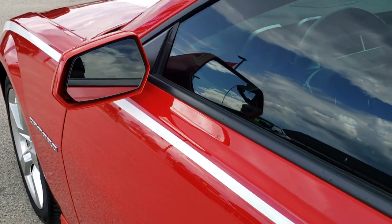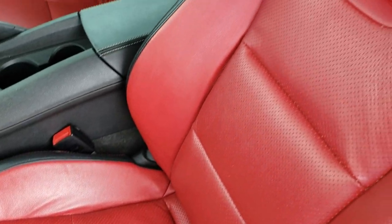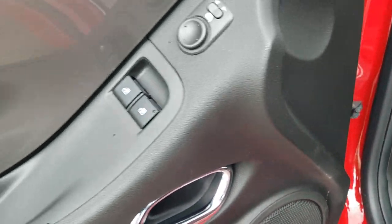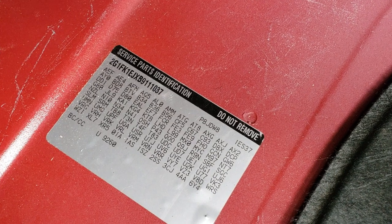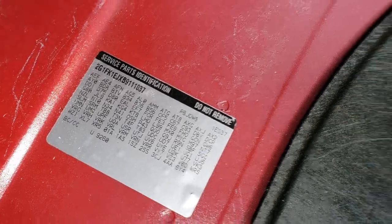It does come with heated power mirrors. Inside, the 2SS package gives you a black and red leather interior. There are no rips or tears on the seats — really nice condition. You get a power driver's seat, factory floor mats, auto headlamps, Boston premium sound system, power windows, and power locks. We'll take a quick look at the trunk — the back storage area is very clean. This is where your RPO code sticker is; you can see 2SS on the bottom right there. Feel free to pause that if you want to check out all those codes. The trunk shuts nice and solidly.